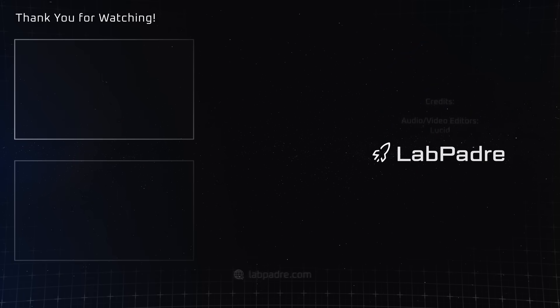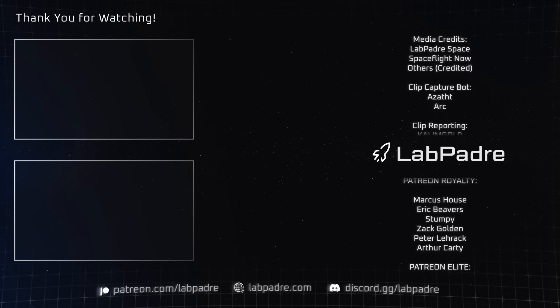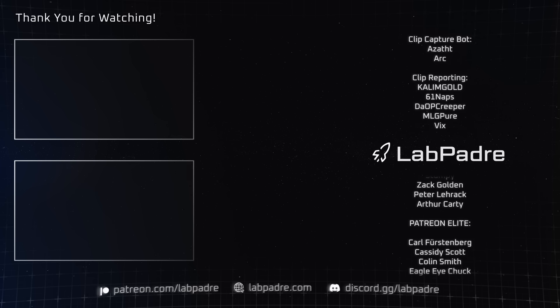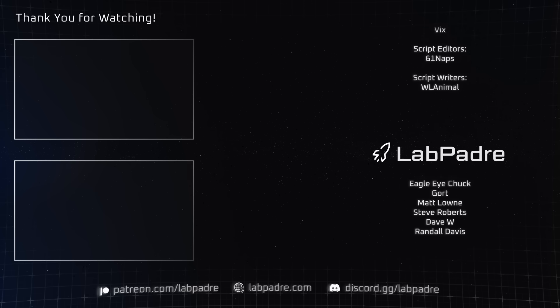And there you have it, another jam-packed space news update brought to you by LabPadre. Don't forget to hit the like and subscribe button if you haven't already, and we'll see you next week. Thanks for watching, LabPadre out!